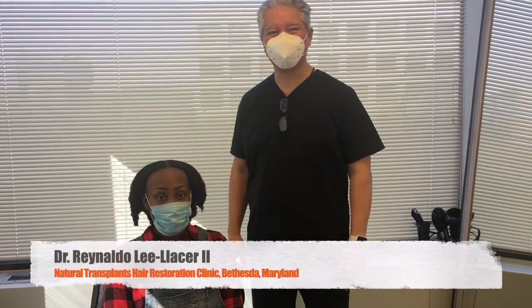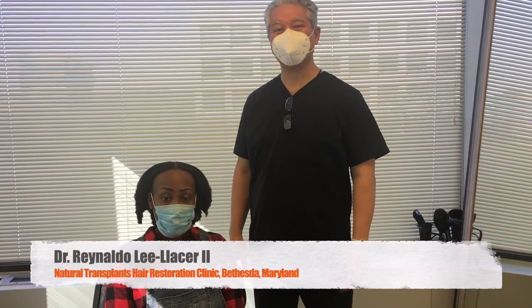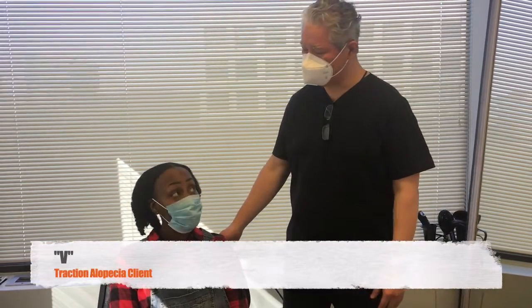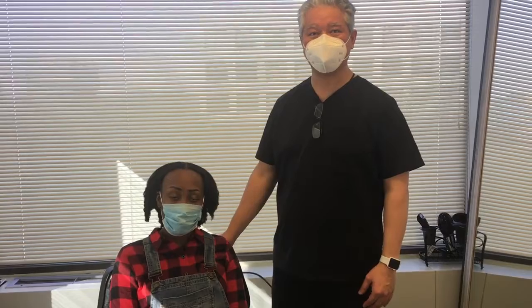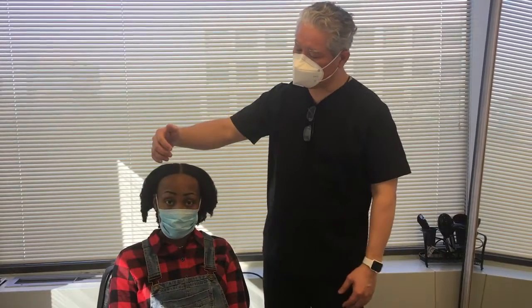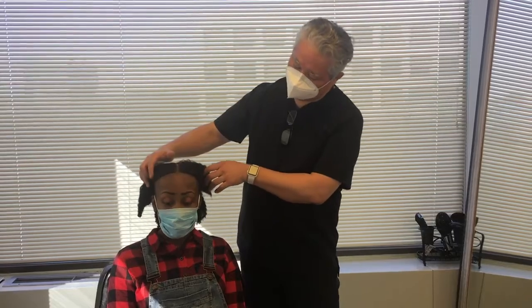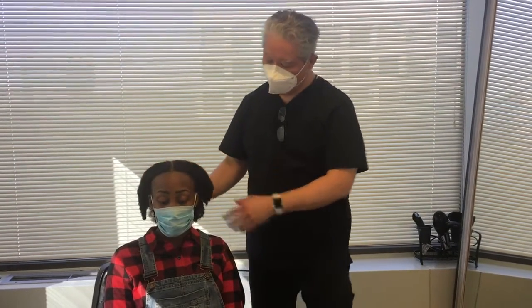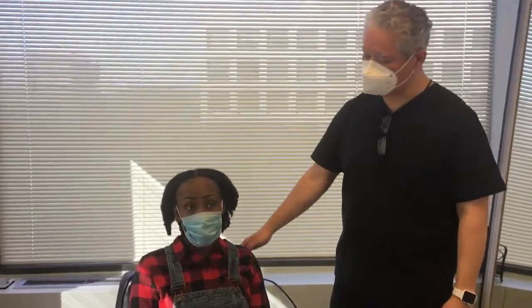Hi, good morning. This is Dr. Lou Lacer with Natural Transplants. Today we have Bea here, who's driven all the way up from North Carolina. She's coming in here with some traction alopecia. We have a little bit of hair loss along the frontal regions and some along the sides that extends a little behind her ears here. So what brought you to us, Bea?